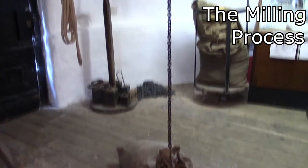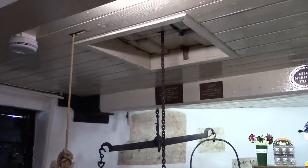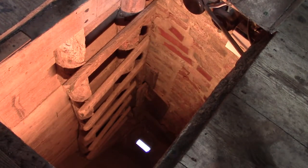Sacks of grain were received on the ground floor and stored in the partitioned bays before being hoisted to the cap, where the milling process began. The sack hoist brought grain from the ground floor to the cap, where it was emptied into the three bins below through trapdoors in the floor.